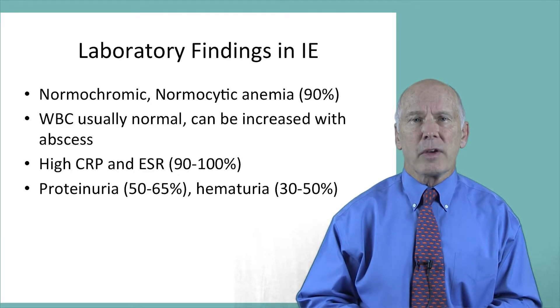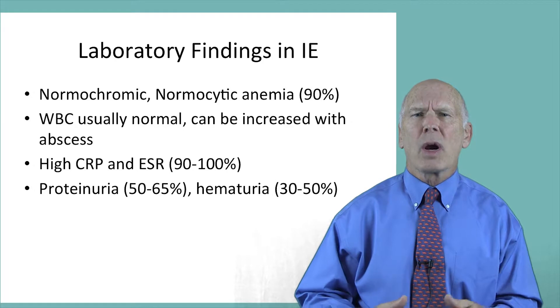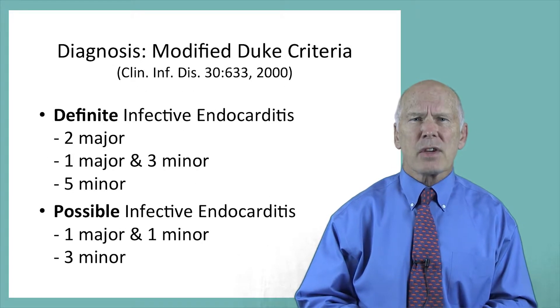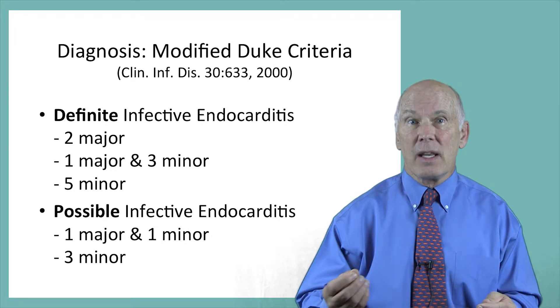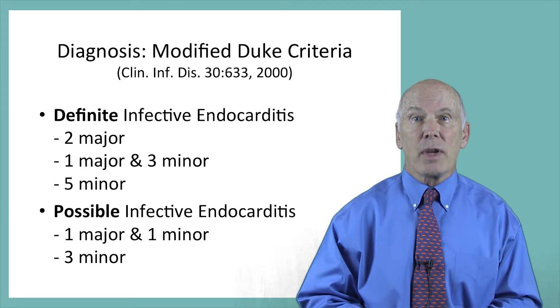Urinalysis often reveals proteinuria in 5 to 65% of cases, and hematuria in 30 to 50%. To help more consistently make the diagnosis of endocarditis, investigators created Duke's modified criteria. The diagnosis is considered definitive if the patient has two major, or one major and three minor, or five minor criteria.